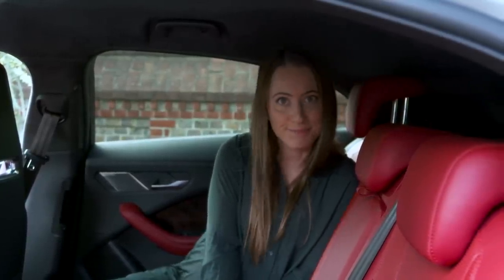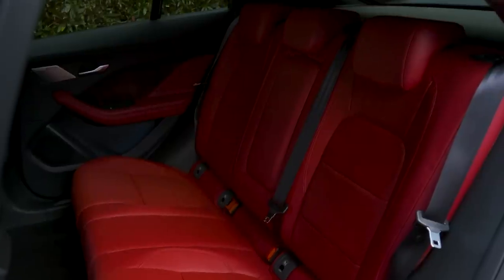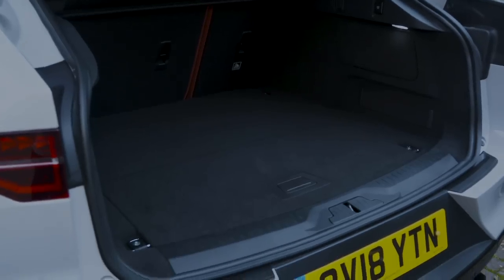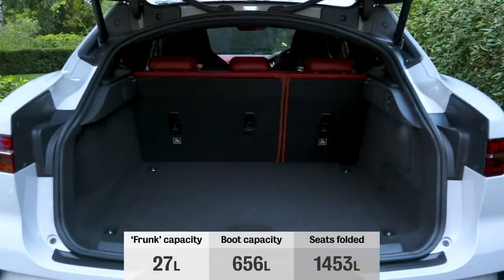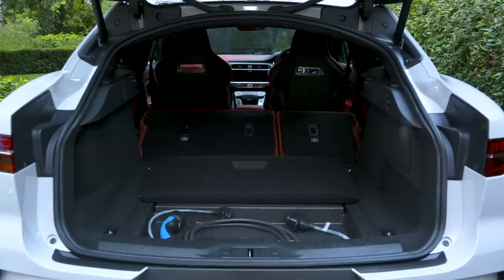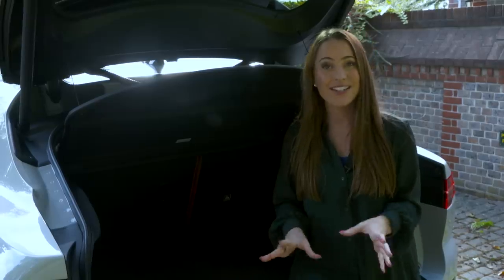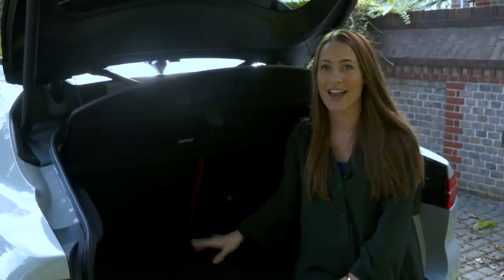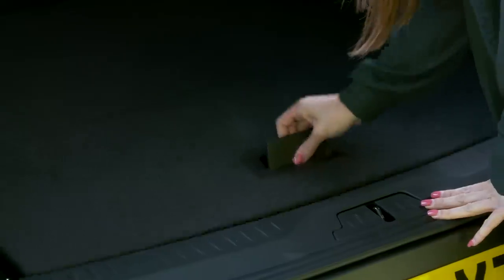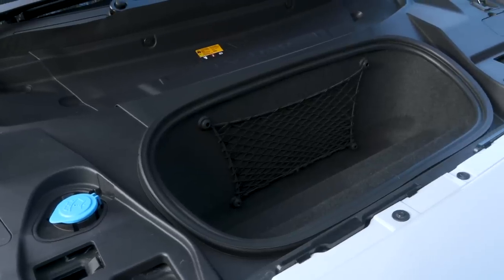The absence of an engine in the I-Pace means the whole passenger compartment can be positioned further forward, which usually frees up extra space for the boot. The I-Pace isn't as large as you might expect though — we managed to fit seven carry-on suitcases inside, which is less than you'd fit in a regular SUV such as the Audi Q5. Still, it is a usable shape with a wide opening that makes it easier to get bulky items in and out. You can split and fold the rear seats for a virtually flat floor. Underneath is where all the charging cables are stowed, and there's a small amount of space underneath the bonnet as well.